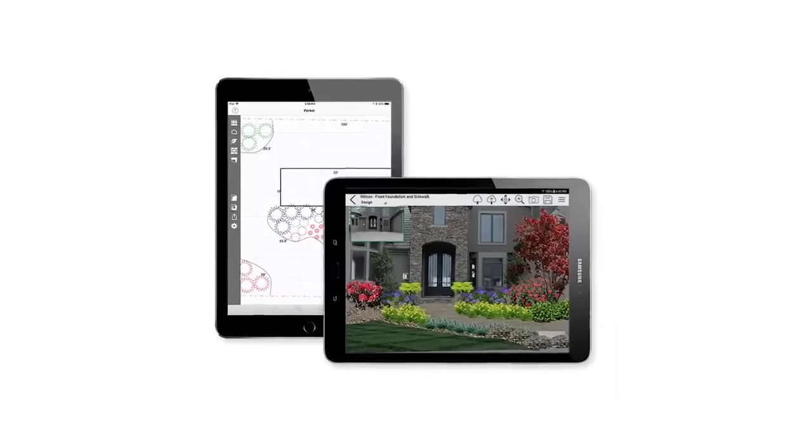To be able to show a 2D rendering of the project has been absolutely a game changer in my industry. More often than not, people are absolutely stunned by the results that we produce with Pro Landscape.